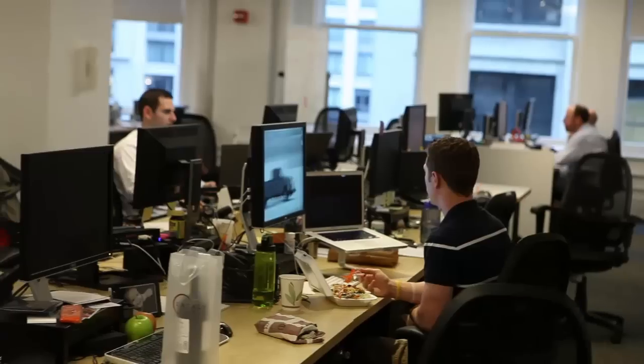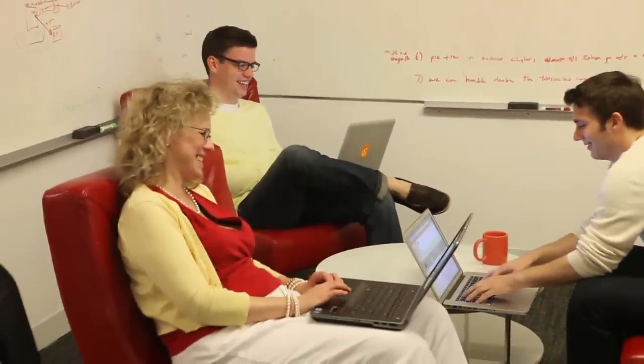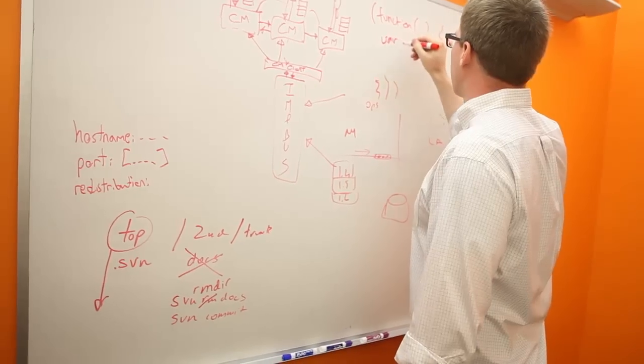Hi, I'm Sam. I work at AppNexus — I'm a UI engineer. I was looking for jobs about six months ago and came across an AppNexus posting on the internet. What really sold me is when I came into the office, you could really feel the energy, and everyone I interviewed with was really smart. You could tell there were a lot of experts in the field here.